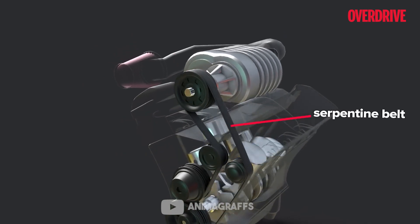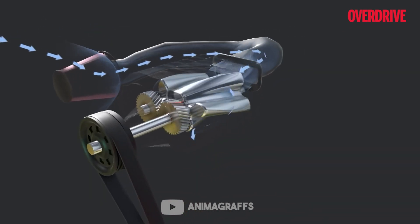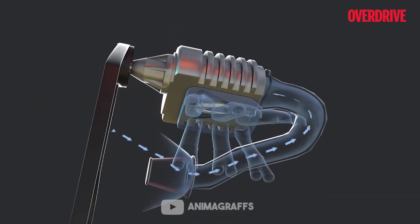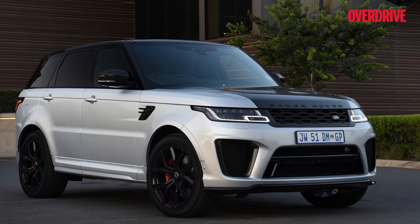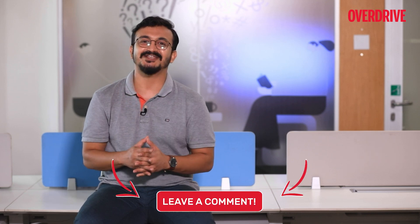Now let's talk about the supercharger. The supercharger is a form of forced induction that is mechanically powered by a belt connected to the engine, as opposed to a turbocharger which is powered by the kinetic energy of exhaust gases. It essentially has the same function as the turbocharger, although it is more expensive and consumes more fuel. Notable supercharged cars seen on Indian roads include the Audi S5, Jaguar F-Type, and Range Rover Sport SVR. Superchargers are also used in aircraft engines as they function well at higher altitudes.